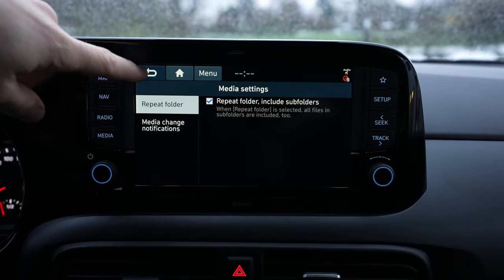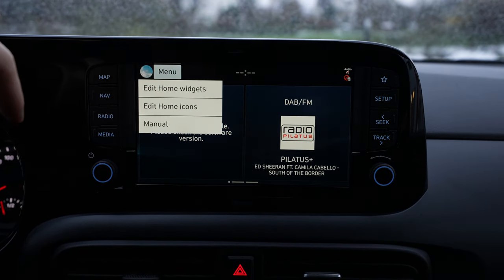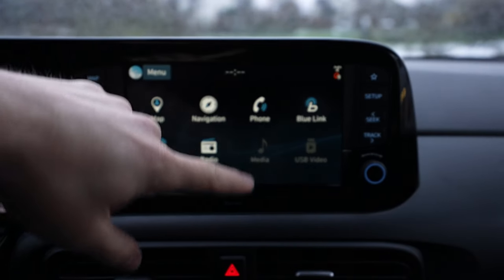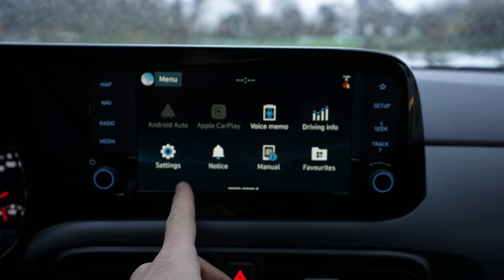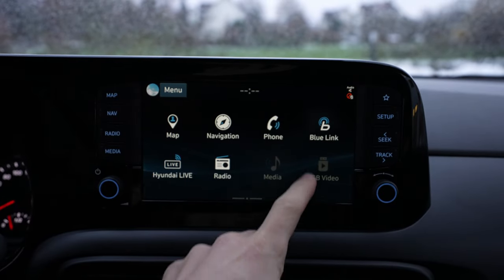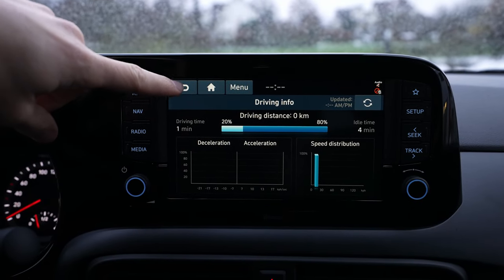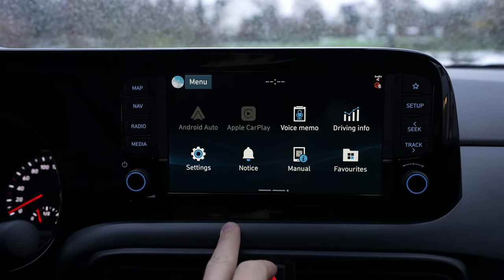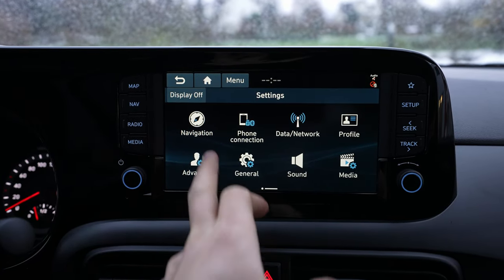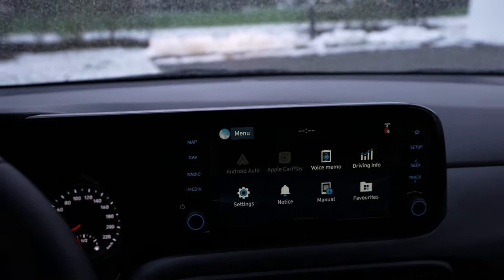You can also access the sound equalizer, media settings, display settings, and voice recognition. On the home screen you have map navigation, telephone, and Blue Link — wow, this new Hyundai i10 actually has Blue Link! You can connect the car to the application to see where the car is and check different information about it. Quite impressive.